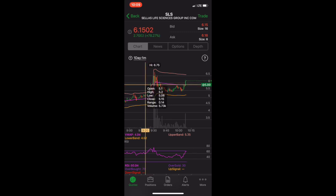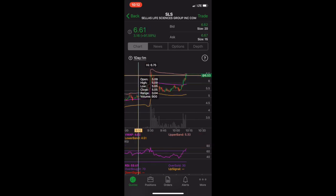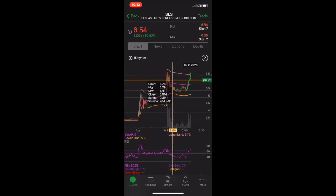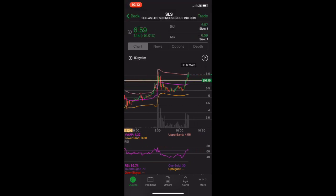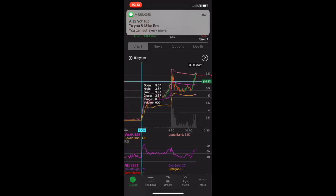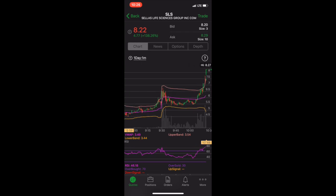It held that $5.40 perfectly and then gets a little volume perk and breaks that $5.90 resistance. When it broke that resistance, I had my finger on the trigger and I was going to use $5.90 as my cut, but I wanted to see it play out a little more. As you can see, it ended up pushing up more, so I missed my move. But what's so amazing about this penny stock world is: if you miss the first initial move, it is okay - it's not over. This recording - we end up making money on the tail end of the move later in the day.